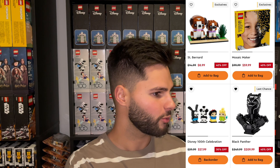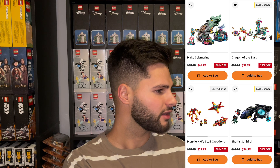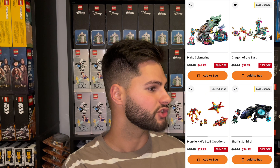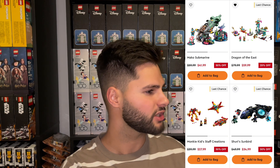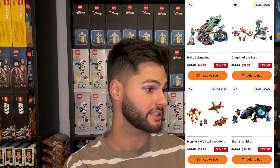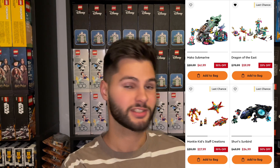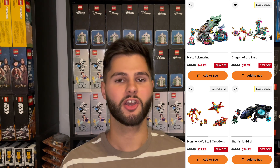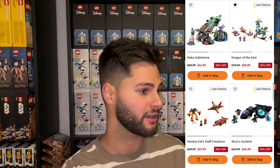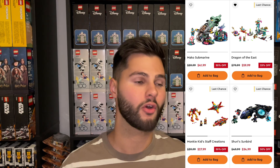The Black Panther — we all know about that set, it's been 40% off for a long time and it's a terrible set. The Mako Submarine was 30% off. The Dragon of the East was 25% off. They had a lot of the Monkey Kid sets that are retiring this year discounted, including the Monkey Kid Staff Creation at 30% off. The Shuri Sunbird — if you saw my last video on Superhero sets, you'll know this set is not good for investing, but if you're a collector it's not a bad discount when you stack all the other promotions. The Cute Banana Pin Holder is a Dots set — all the Dots sets are retiring at the end of this year and they're not good for investing.